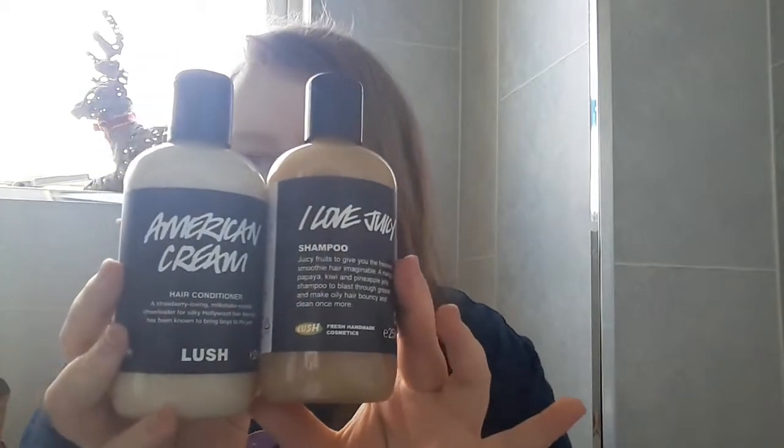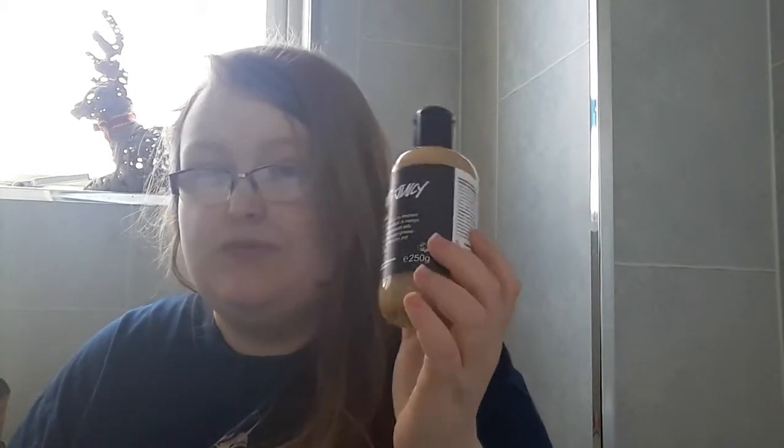The first two things I purchased that I've used quite a few times are the I Love Juicy shampoo and the American Cream conditioner. I have oily and thick hair, and I love the I Love Juicy shampoo — it works really well for my hair type. It has mangoes, papaya, kiwi, and pineapple to blast through grease and make oily hair bouncy and clean. You only really need to wash your hair with it once — if you wash twice it becomes a little too dry. It has a very salty and fruity smell.